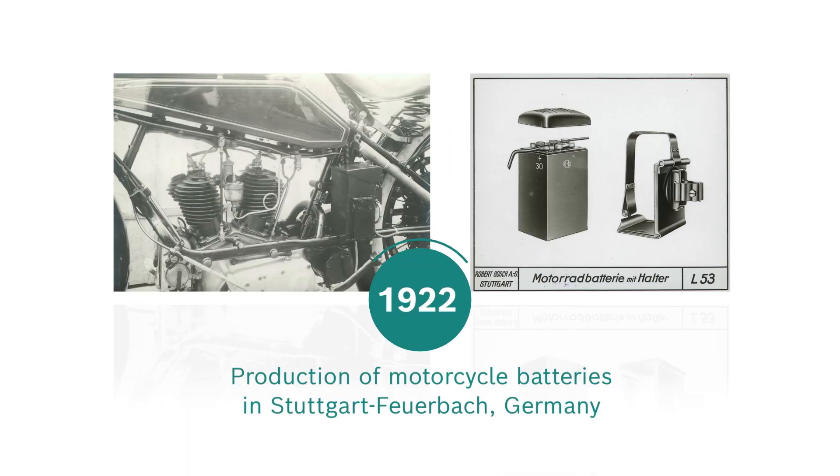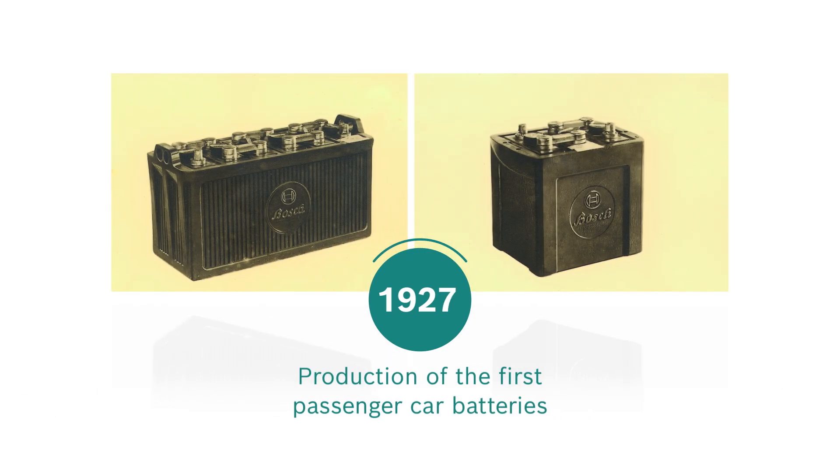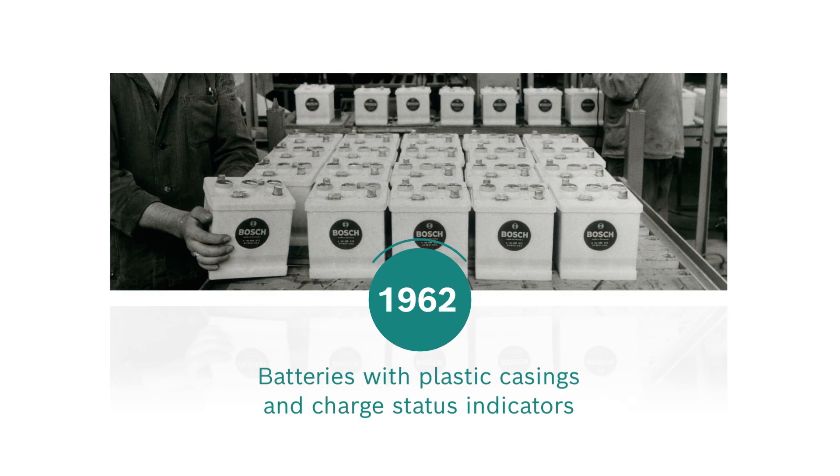The battery expertise of Bosch. For more than 100 years, Bosch has continuously developed and expanded its range of high-performance batteries.